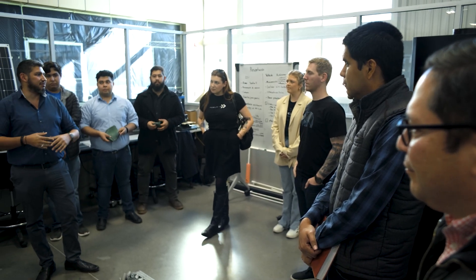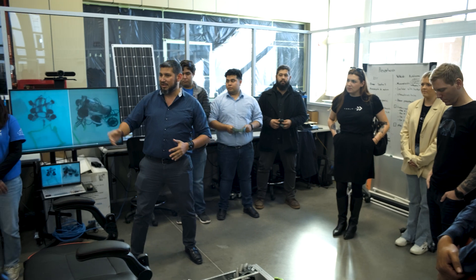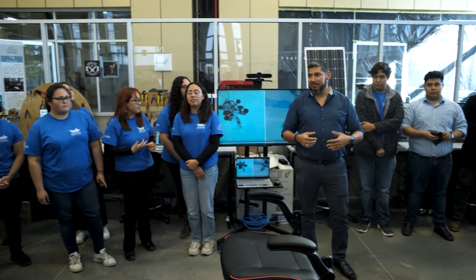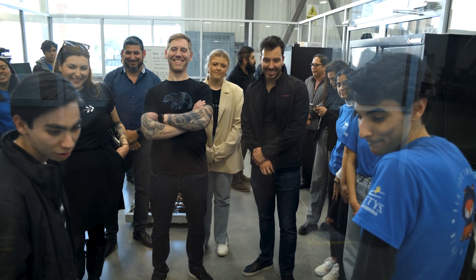The students are very involved in extracurricular activities, but also with the capstone project. The interdisciplinary work that we do in that capstone project is very applicable to the work we do at Tesla.